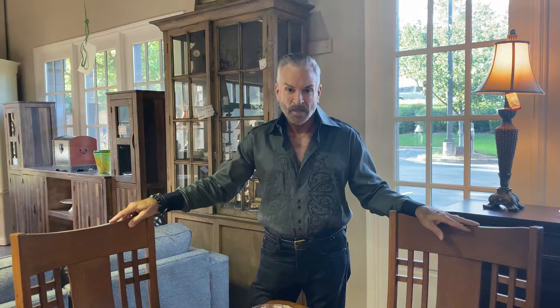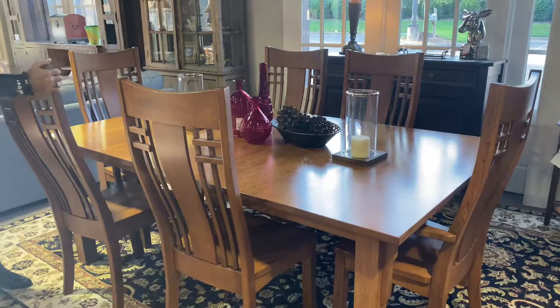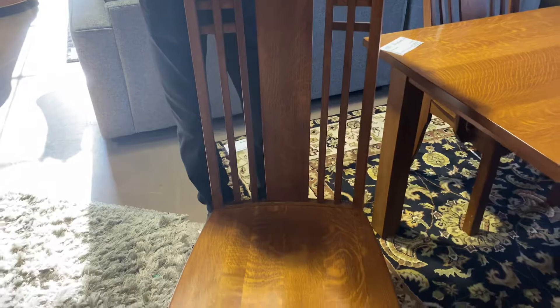Now if you like Stickley furniture, a mission style, we have a beautiful dining room set that came in. I had to pull it right up front when I came in the other night because I thought it was so exquisite. Look at the chairs on this — I'm going to pull one out so David can get you a good glimpse. Look at this, the mission style with the high back, beautiful oak wood, and the table is that simple mission style.